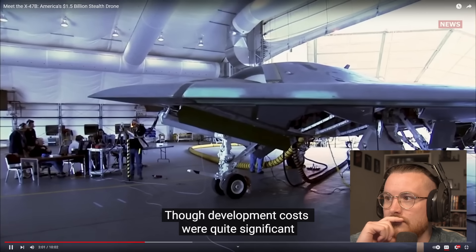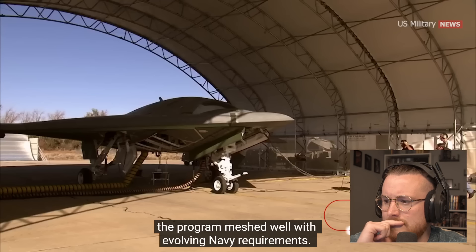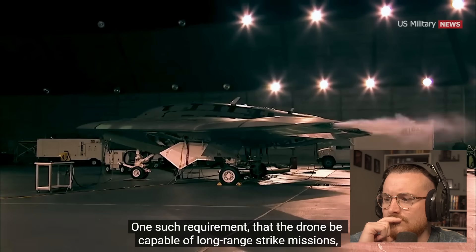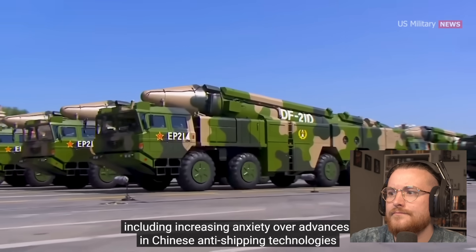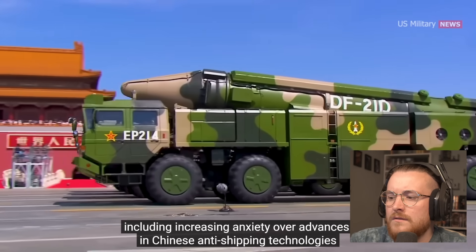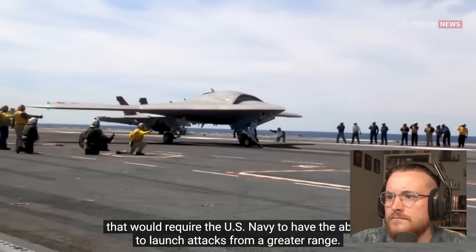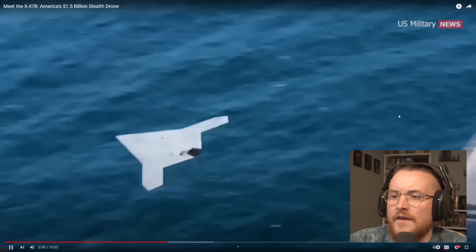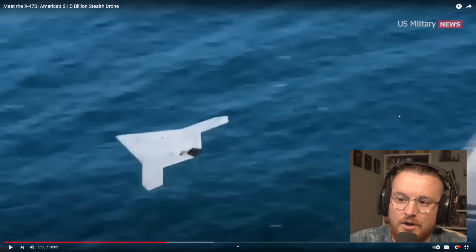The development costs were quite significant, reaching nearly 1.5 billion dollars by 2015. The program meshed well with evolving Navy requirements — one such requirement was that the drone be capable of long-range strike missions, reflecting the Navy's new China-centric strategic orientation, including increasing anxiety over advances in Chinese anti-shipping technologies. It would require the US Navy to have the ability to launch attacks from a greater range. At the end of the day, they're only going to build these things if there's a need for it.